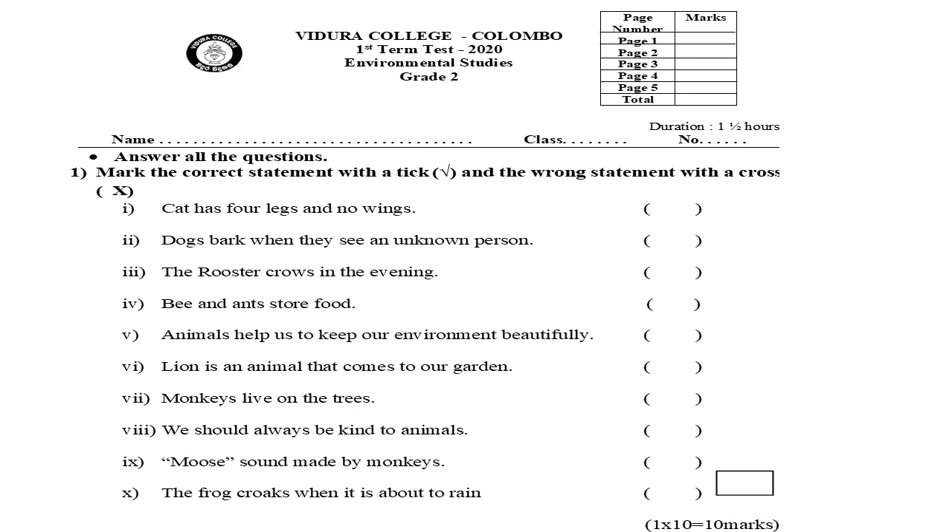Reading all questions again. One: cat has four legs and no wings. Two: dogs bark when they see an unknown person. Three: the rooster crows in the evening. Four: bees and ants store food. Five: animals help us to keep our environment beautifully. Six: lion is an animal that comes to our garden. Seven: monkeys live on the trees. Eight: we should always be kind to animals. Nine: moose is the sound made by monkeys. Ten: the frog croaks when it is about to rain.